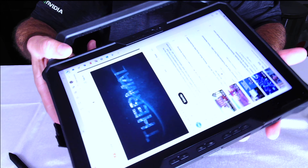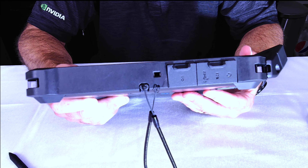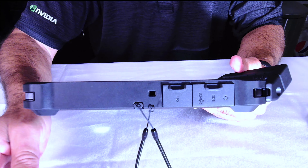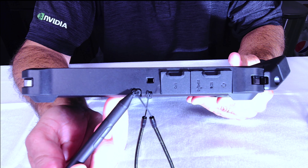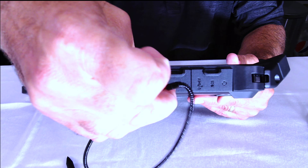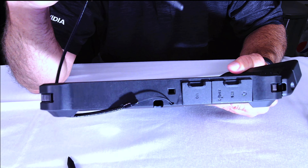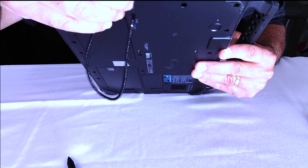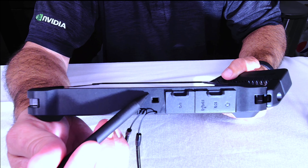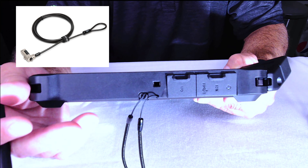Let's go over to the right-hand side. Some of these ports are configurable, and I'll let you know which ones. The first thing you'll see is a holder for the stylus — this is a passive stylus that comes with the unit. Above it is a square-looking hole — that's for a Kensington lock, basically a lock connected to a cable that you can wrap around something to lock the unit down.